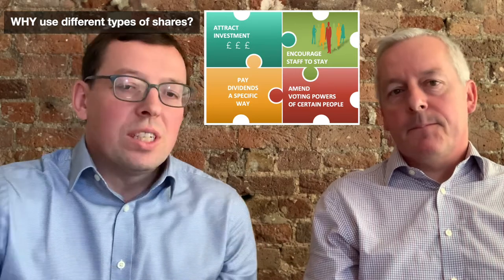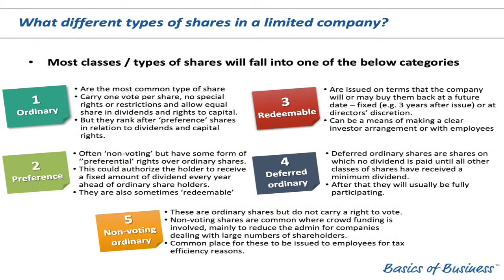When looking at the different types of shares, they're going to fall probably into one of five categories. There are ordinary shares, which are the most common and very typical — they carry one vote per share with no special rights or restrictions. But if there are other types of shares such as preference shares, the ranking can come in and be different. There's no real definition of a preference share other than it has some preferential right — it could be a preferential right to income, to voting, to capital, or a mixture of all three.